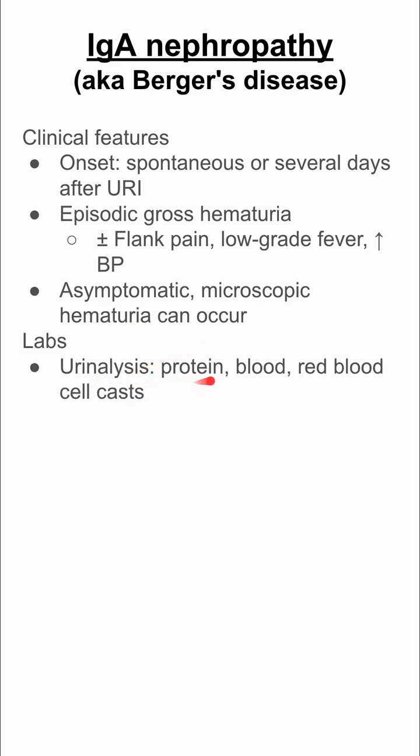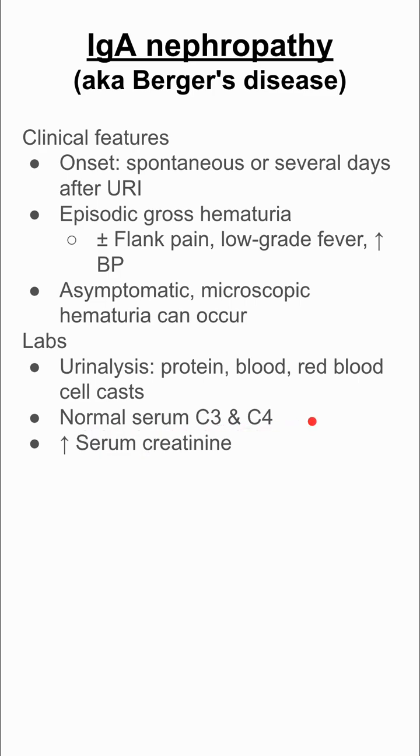Some labs: you can have urinalysis with protein, blood, and red blood cell casts. You often have normal serum C4 and C3, which helps you differentiate from other kidney disorders. You can also have increased serum creatinine.